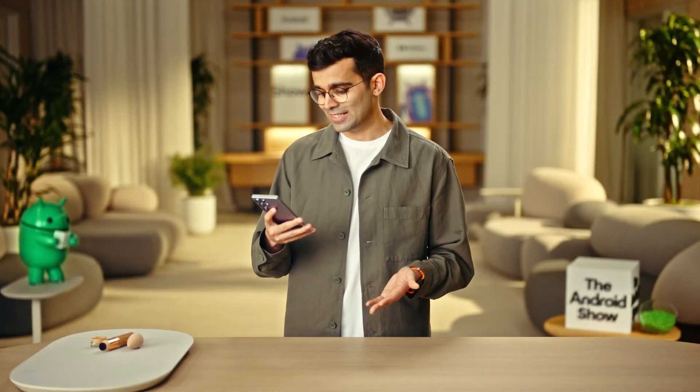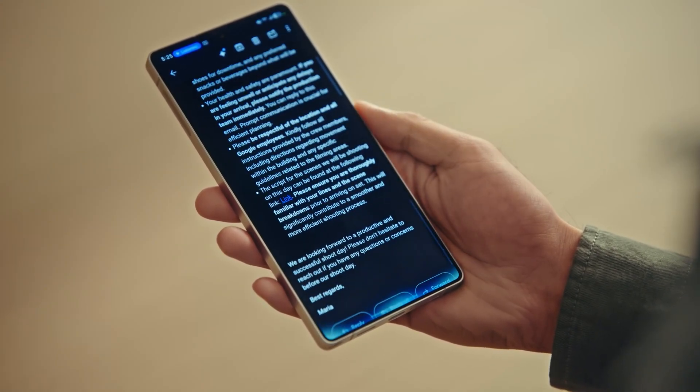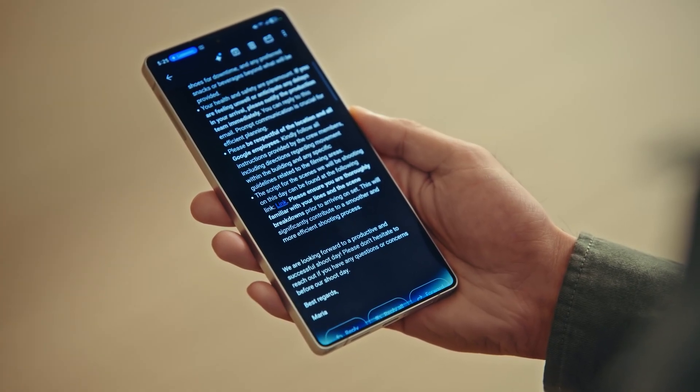And I can ask what really matters: what time do I finally get to eat lunch? Gemini responds: it looks like lunch is scheduled for 1pm in the Google cafeteria, and it's a buffet. Is there anything else I can help you find in this email? That's awesome.